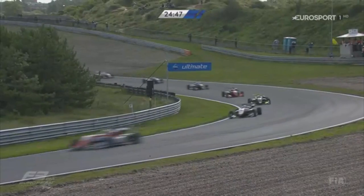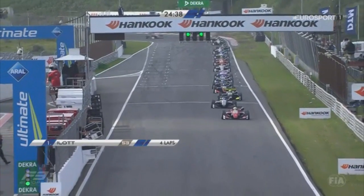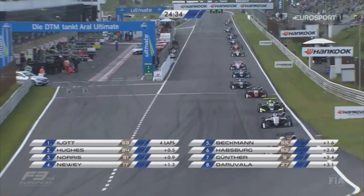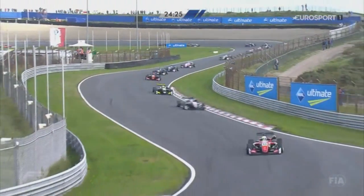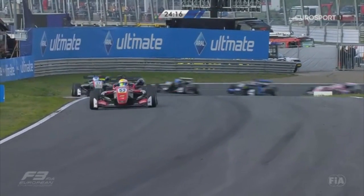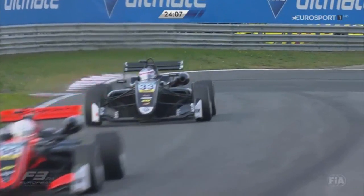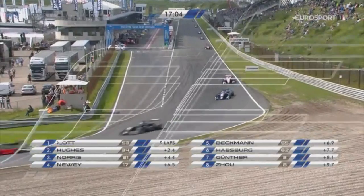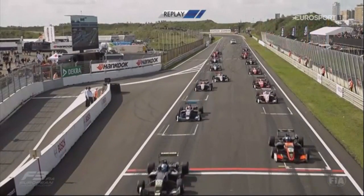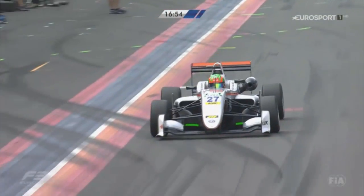Ferdinand Habsburg and Harrison Newey ahead of Gunter, as well as Beckmann, before he can think about reaching the top three. At the restart, good start from Callum Ilott with a couple of car lengths over Jake Hughes. Daruvala, into the pits — the inset shows he made a jump start, so he must serve a drive-through penalty.